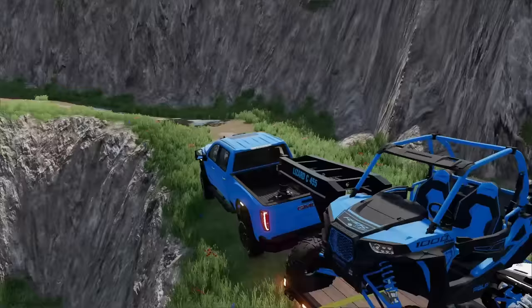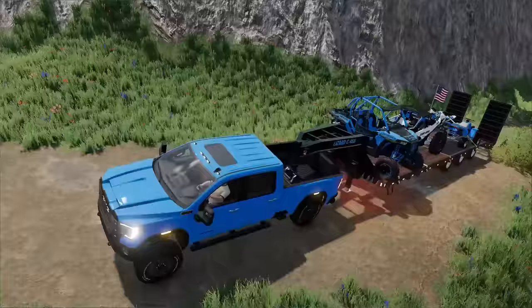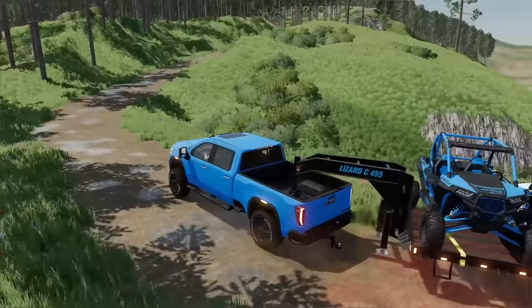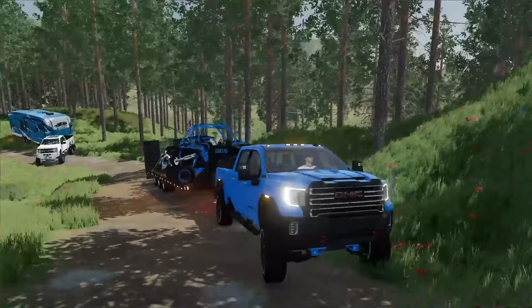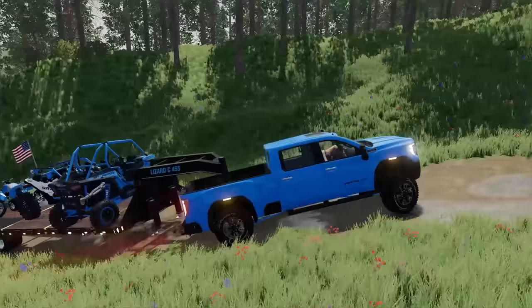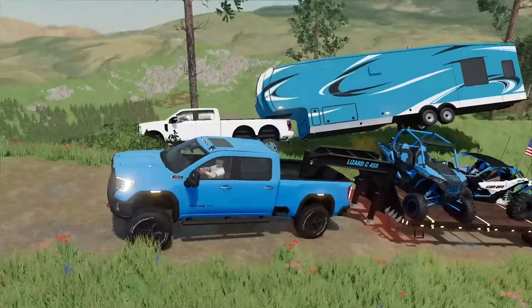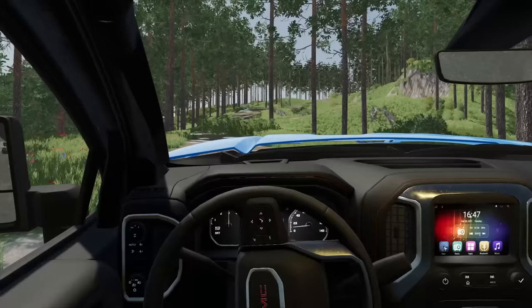All right guys, you can tell it's getting muddy out here. Check out all these wet spots — it's like a golf course after a rainy day. We gotta be careful, it's a little slippery. If we slide off in the clay it's not a big deal, but I'm carrying $150,000 worth of toys so I gotta be really careful. Did they make these trails longer? I feel like we should have been there by now.